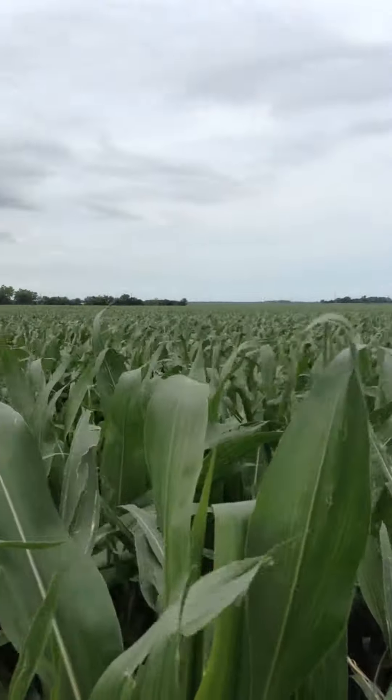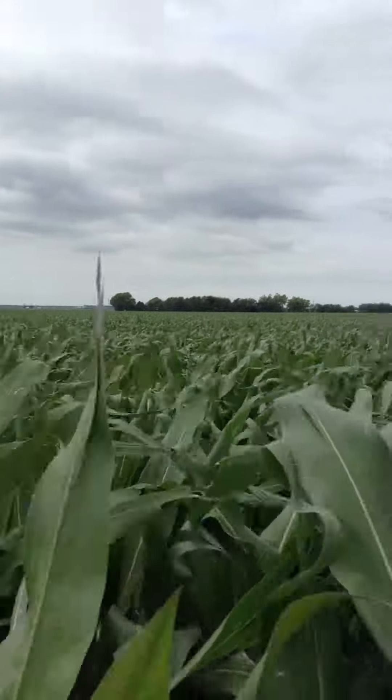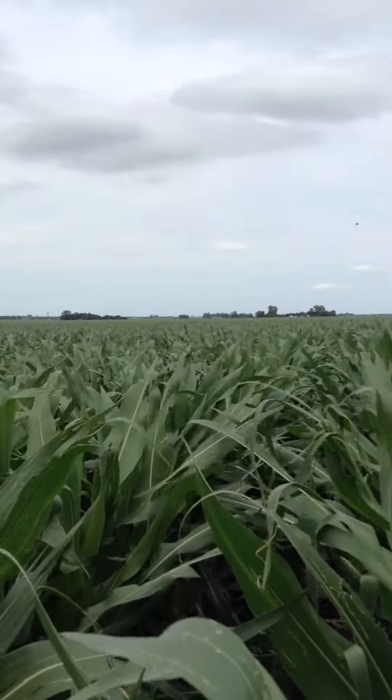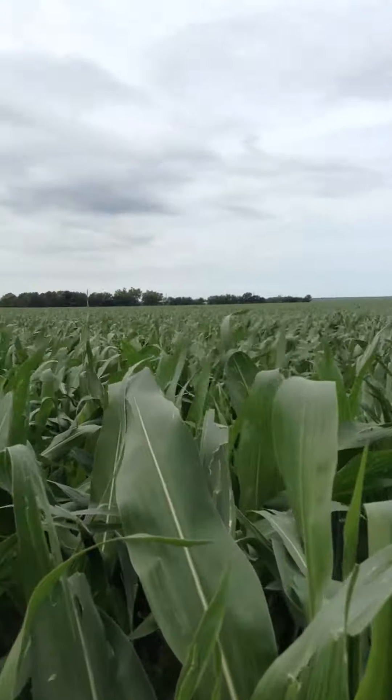I think we look great. I'm not disappointed in this at all. In fact, David Roth does a very nice job for us every year. This farm is very consistent. It's 100% gravity irrigated — there is no pivot on this farm.